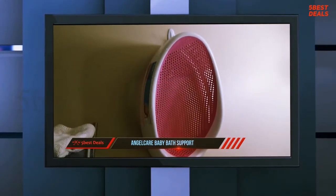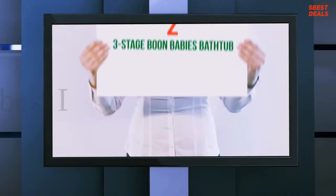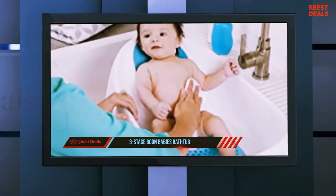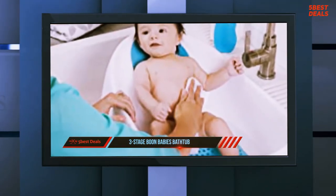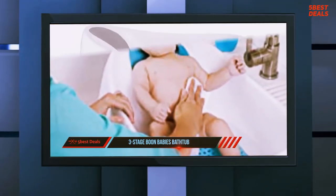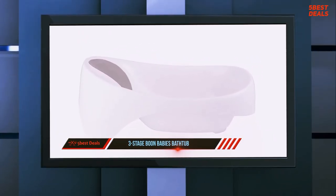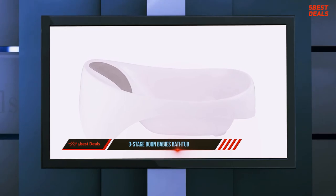Even though it's a bit bulky, it can be hung up on a spare towel hook between baths for storage. At number two on this list: the three-stage Boon Soak Baby Bathtub. It's not only a struggle to keep babies clean — it can be a struggle to even get them clean in the first place, from slippery newborns to wiggly toddlers. Every age provides its own bath time challenges.